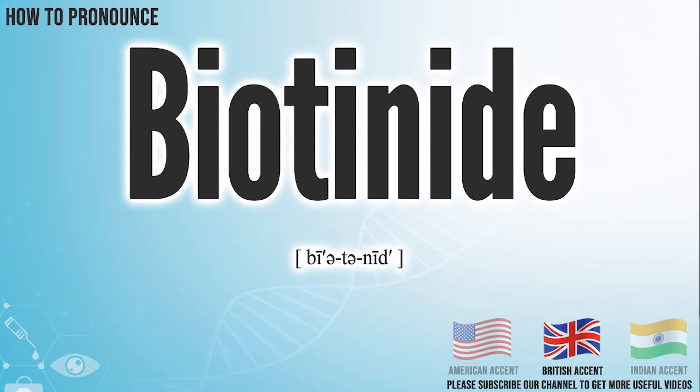In the British accent, it pronounces biotinide. Biotinide.